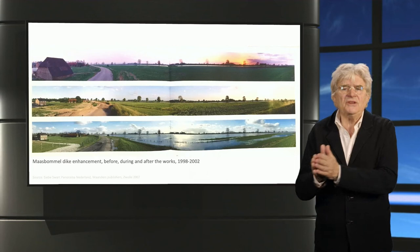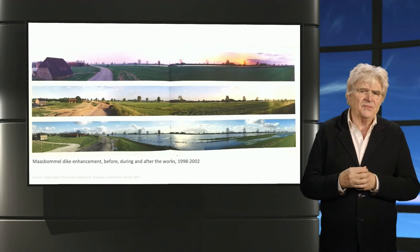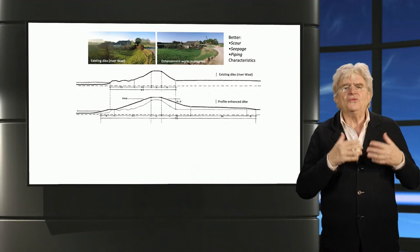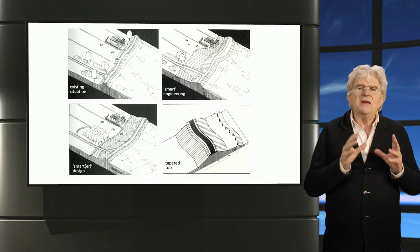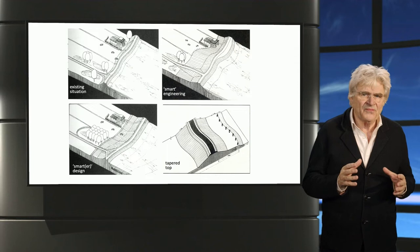Dykes and levees were solidly in the engineering domain until strengthening them in the late 20th century spurred a wave of protests from inhabitants. Improving scour, seepage, and piping characteristics led to not much higher but much broader dike profiles that proved intrusive for the existing landscape, and locally was said to ruin the river landscape. In this cross-section, you can compare the existing river dike with the new, broader technical profile. These protests brought back together engineering and design that had been separated in sectoral silos for decades.